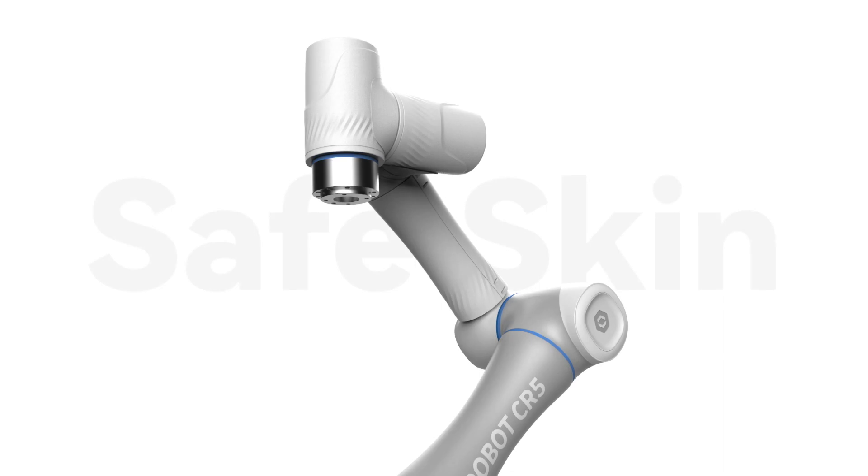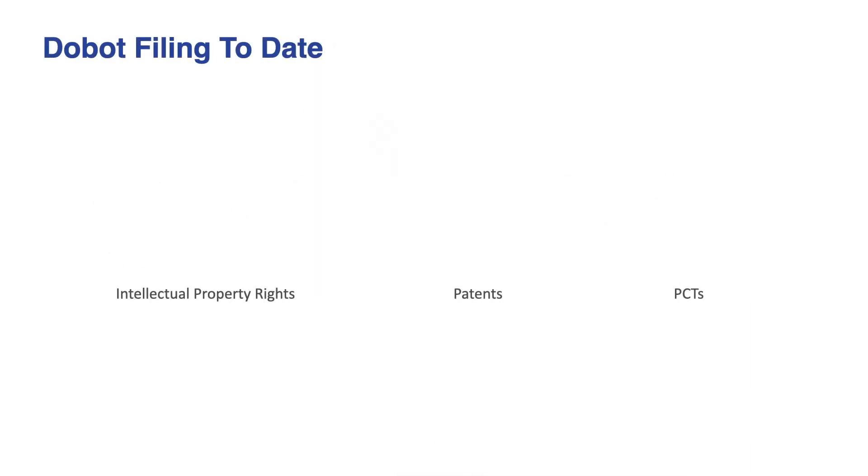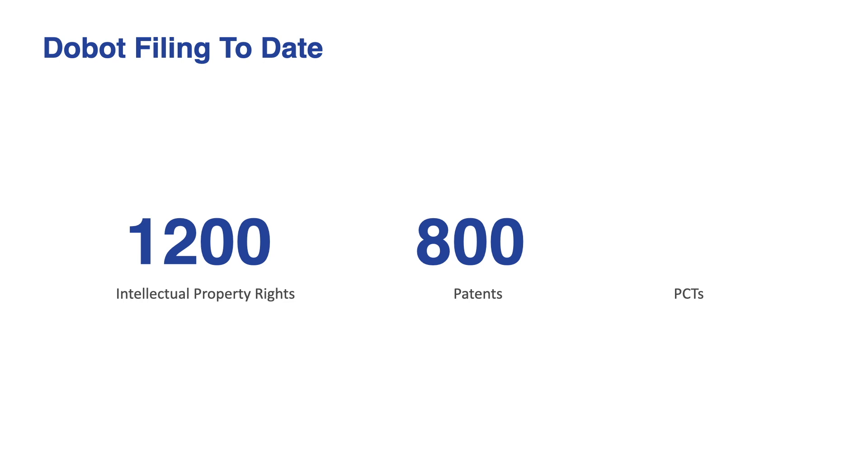What makes the CR series truly stand out is the SafeSkin, the world's only mass-produced pre-collision detection system without vision sensors. SafeSkin takes cobot safety to a whole new level and enables our customers to work seamlessly with robots like never before. The competitive advantages of the CR series are built on top of 1,200 intellectual property rights, 800 patents, of which 350 are invention patents, and 35 PCTs.